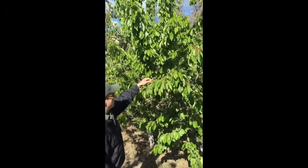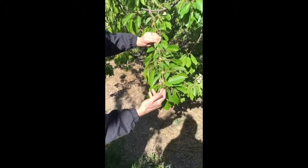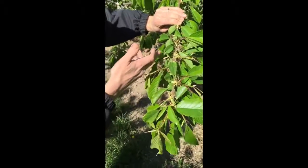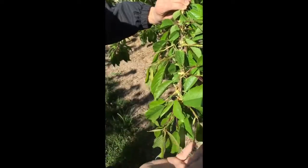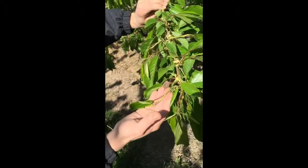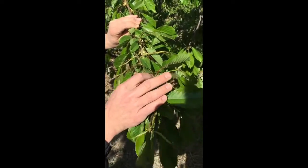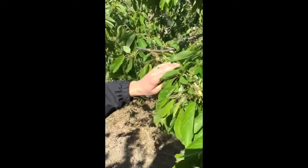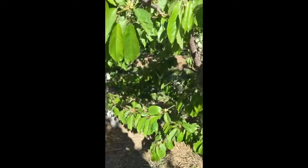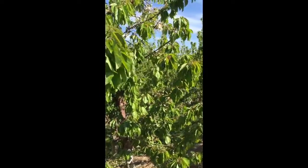The other thing I want to point out is all the shoot extension we see here — shoots growing along this branch. That's considered an excellent indicator of the vigor, strength, and energy level of the tree. Where we see this, there'll be fruit at the base of these shoots, and those cherries will be really big and desirable. Cherries fruited on the base of one-year-old wood are considered really advantageous.